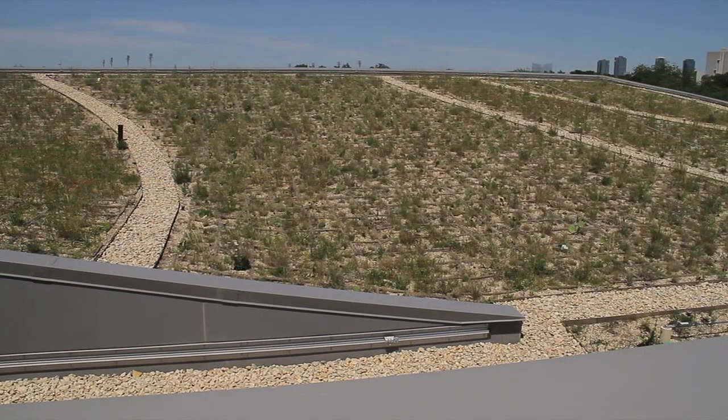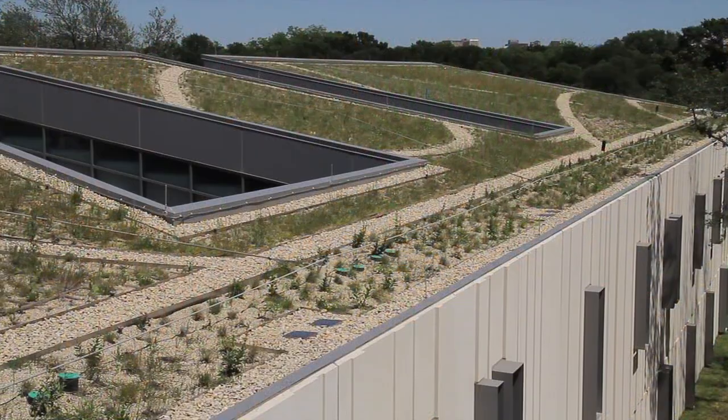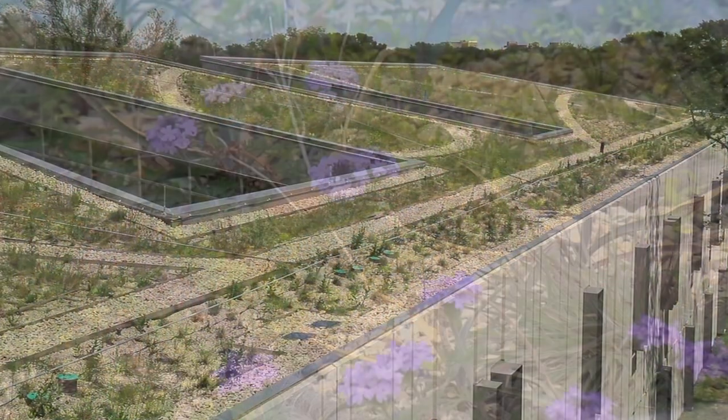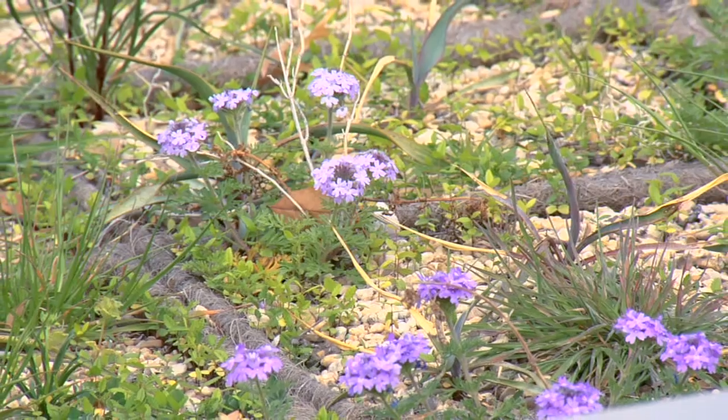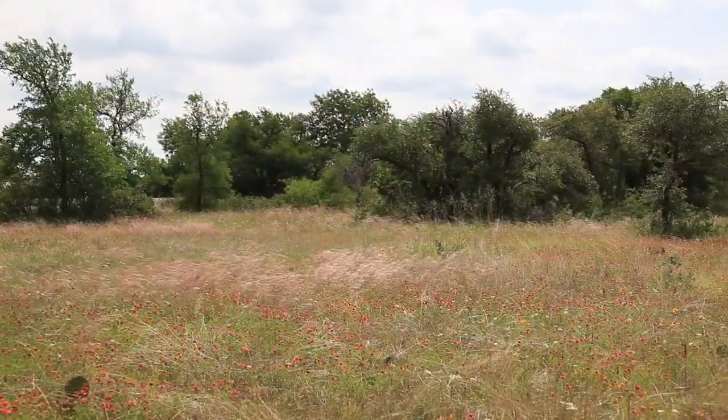Biomimicry basically means designing something that mimics a natural or biological or living process — something akin to restoration ecology, but instead of restoring a natural habitat, we're actually trying to mimic that habitat in an artificial or technological context.